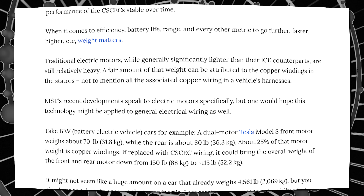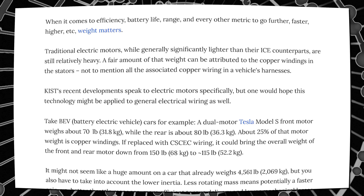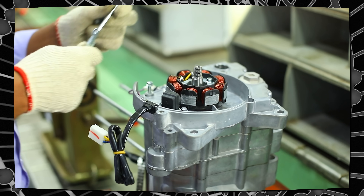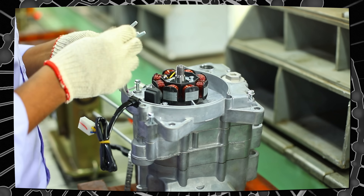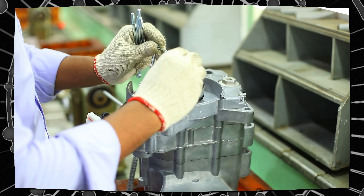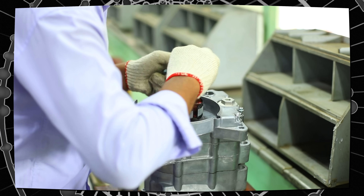When it comes to efficiency, battery life, range, and every other metric — going further, faster, and higher — weight matters. Traditional electric motors, while generally significantly lighter than their ICE counterparts, are still relatively heavy. A fair amount of that weight can be attributed to the copper windings in the stators, not to mention all the associated copper wiring in the vehicle's harness.